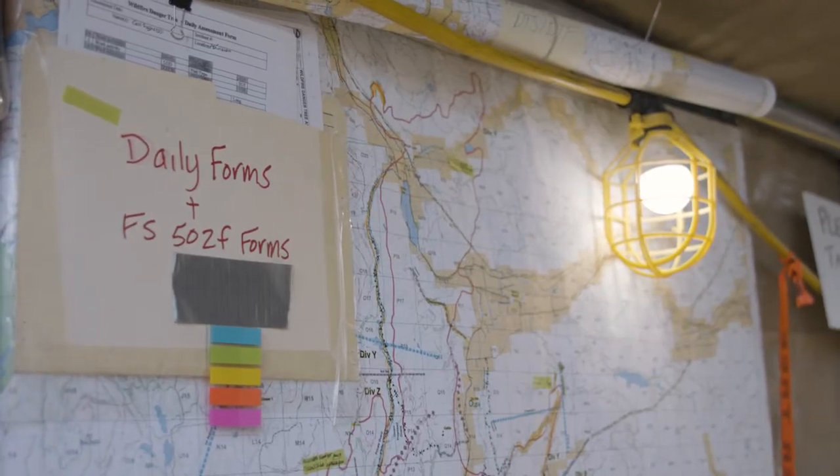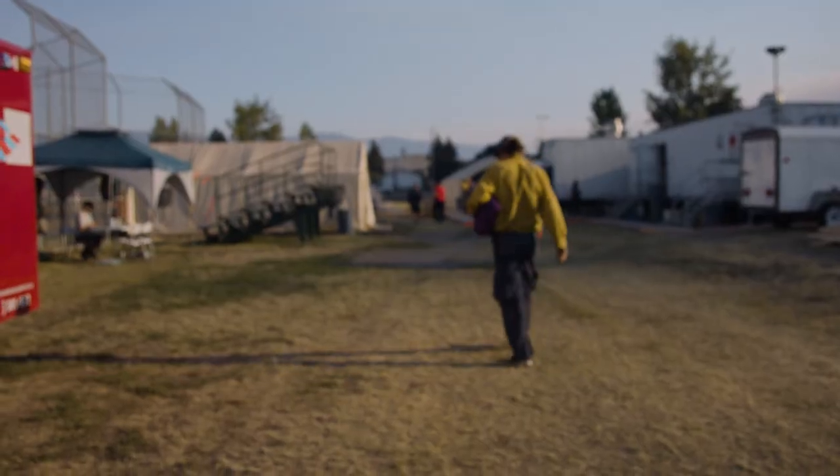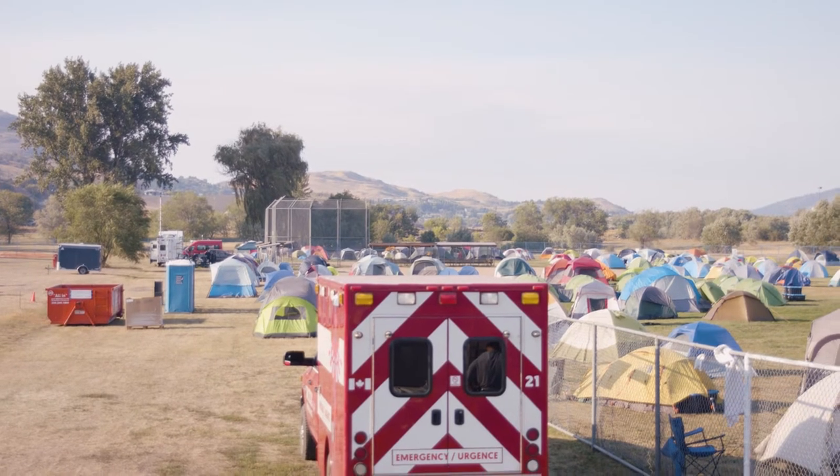It works really well setting it up so that we can connect into city water, city sewer, hydro, and have accessibility for receiving resources and any of the equipment we need. It's a nice central location that's conveniently located.